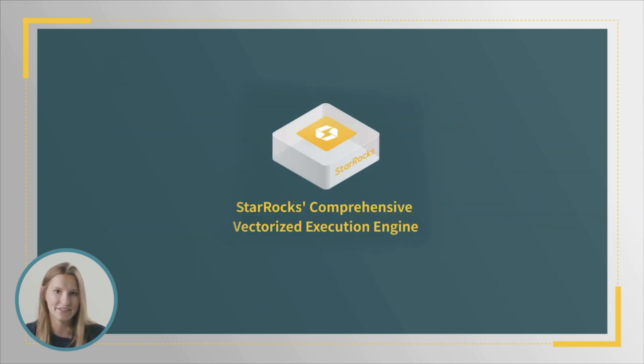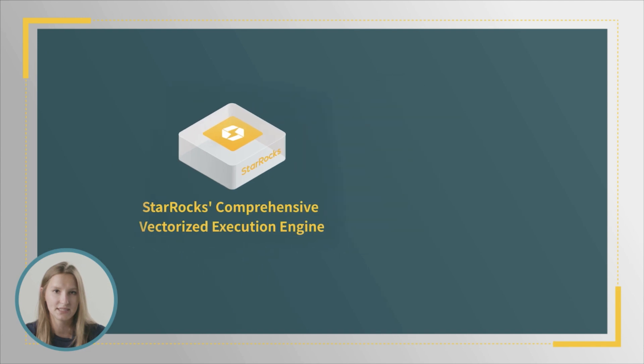And with StarRocks' comprehensive vectorized execution engine, columnar storage works together with AVX2 and SIMD instructions throughout the code base, with each operation working on a large array of data rather than just one at a time.